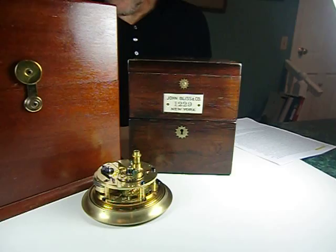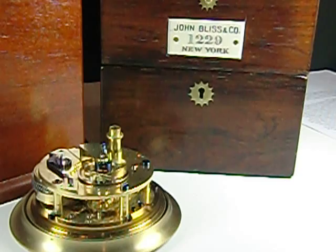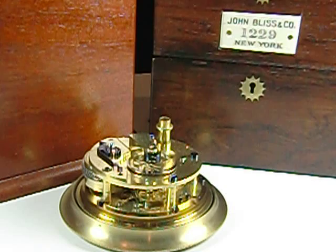This is a John Bliss Company, New York Marine Chronometer, which is made by Victor Kulberg. Victor Kulberg was one of the top makers of all time. Britain's book on the subject says that he was one of the most brilliant and successful horologists of the 19th century. He was born in 1824 and died in 1890.